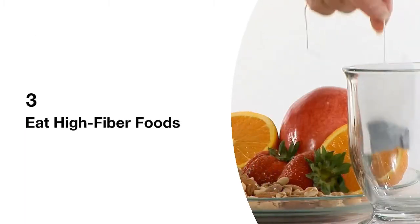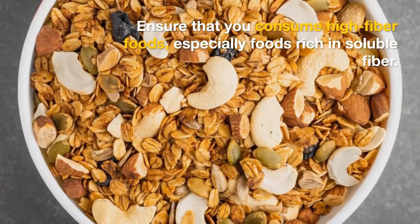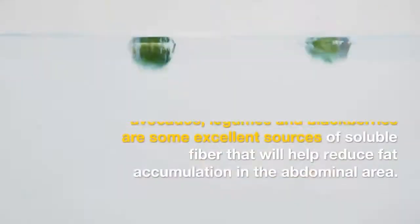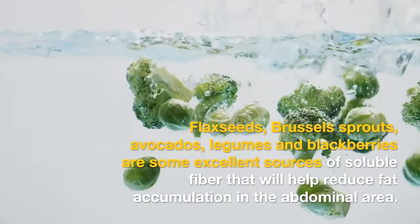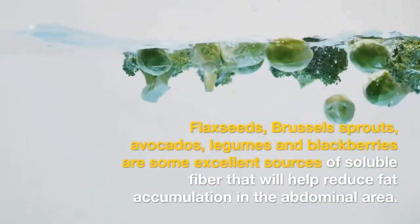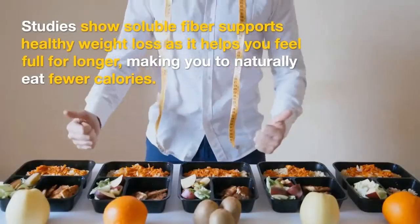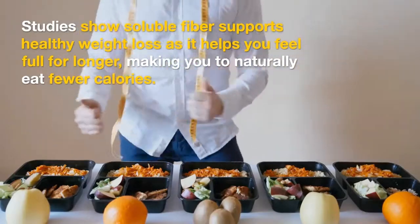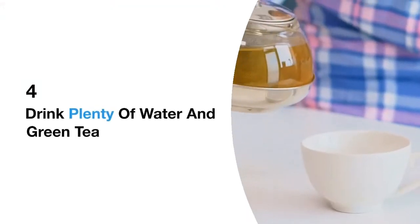3. Eat high-fiber foods. Ensure that you consume high-fiber foods, especially foods rich in soluble fiber. Flax seeds, Brussels sprouts, avocados, legumes, and blackberries are some excellent sources of soluble fiber that will help reduce fat accumulation in the abdominal area. Studies show soluble fiber supports healthy weight loss as it helps you feel full for longer, making you naturally eat fewer calories.